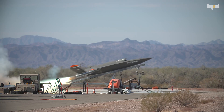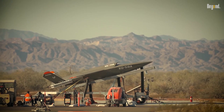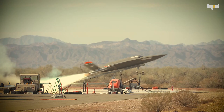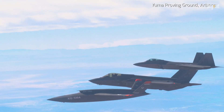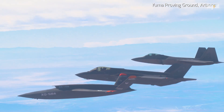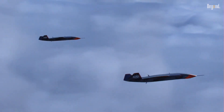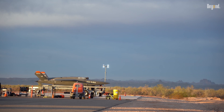The Kratos XQ-58 Valkyrie is a high-end unmanned combat air vehicle. It had been trumpeted as a loyal wingman drone — one that would fly along with manned planes such as the F-35 and F-22. That was a big revolution in military strategy, effectively integrating autonomous systems into modern concepts of warfare.